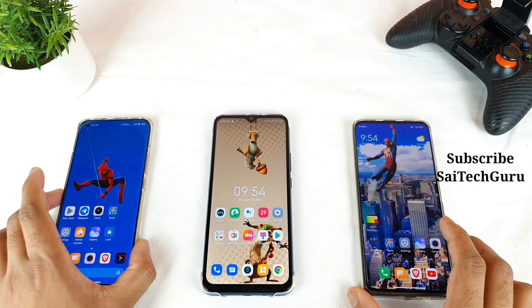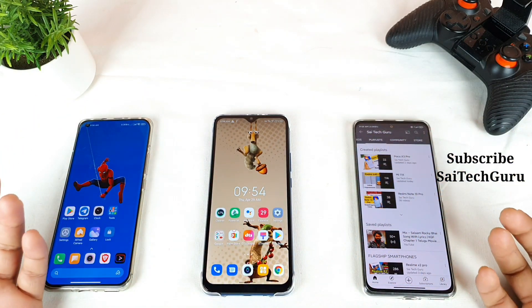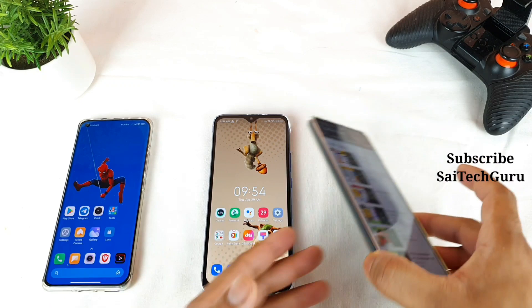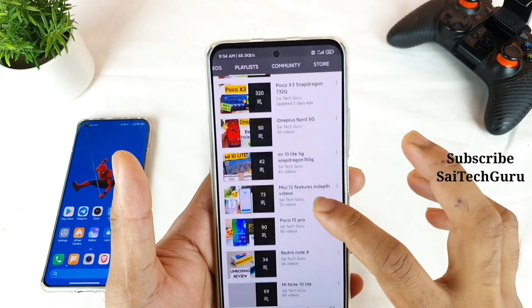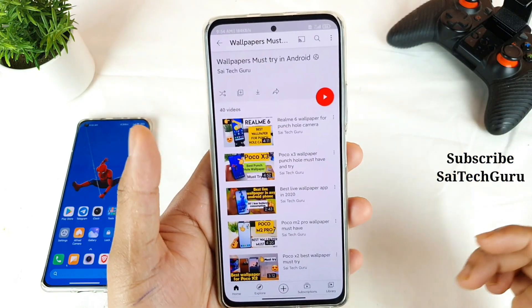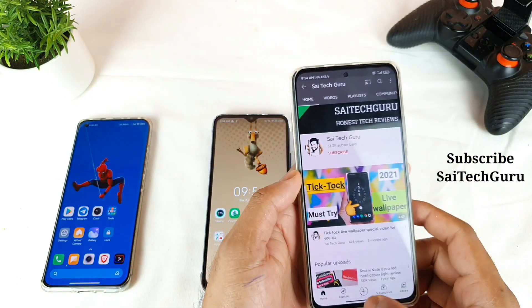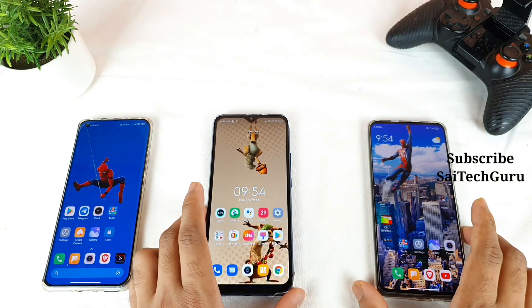Let's get started with this application. In case you're interested in any other live wallpapers or applications, check the links in the description — I've created a separate playlist only for live wallpaper users, where you can find all the available links. Make sure to subscribe and stay tuned.